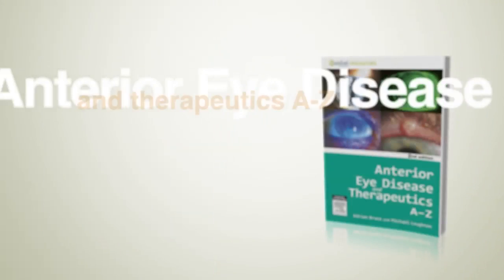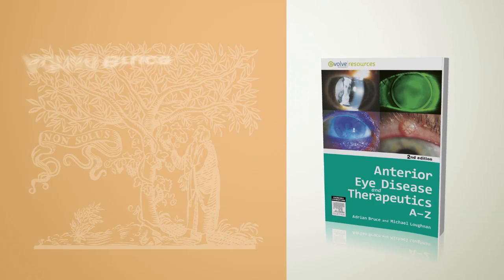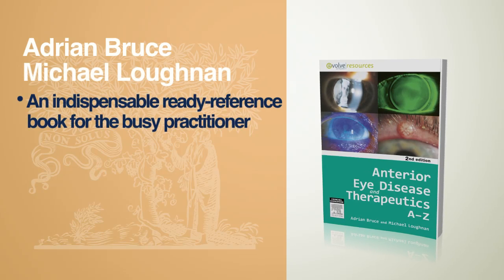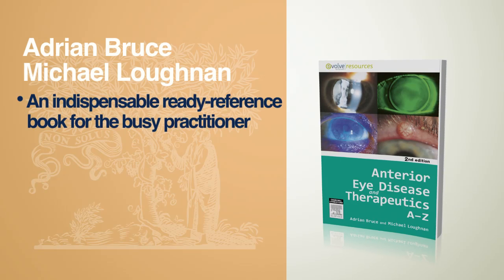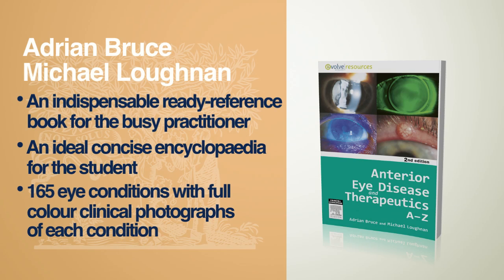Anterior Eye Disease Therapeutics A-Z, second edition, by Dr Adrian Bruce and Dr Michael Lonan. This is an indispensable ready reference book for the busy practitioner and an ideal concise encyclopedia for the student. It includes 165 eye conditions with full-colour clinical photographs of each condition.